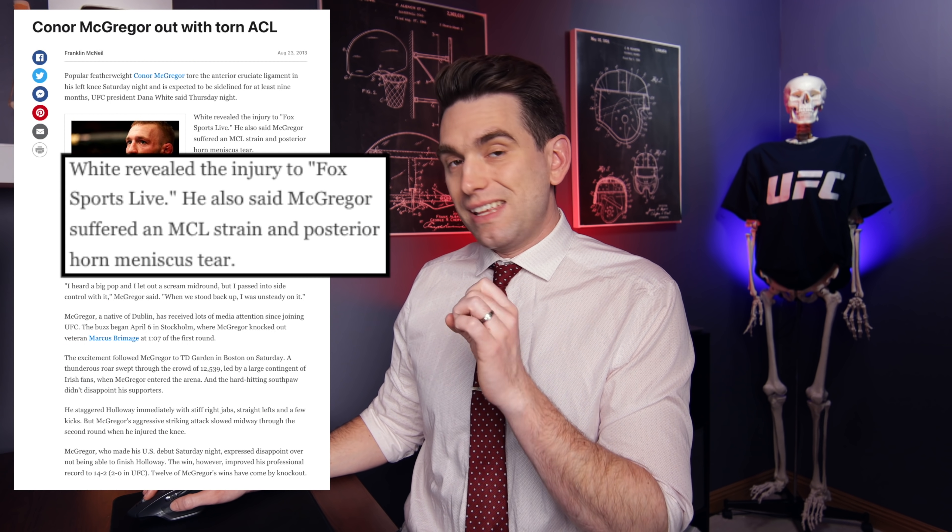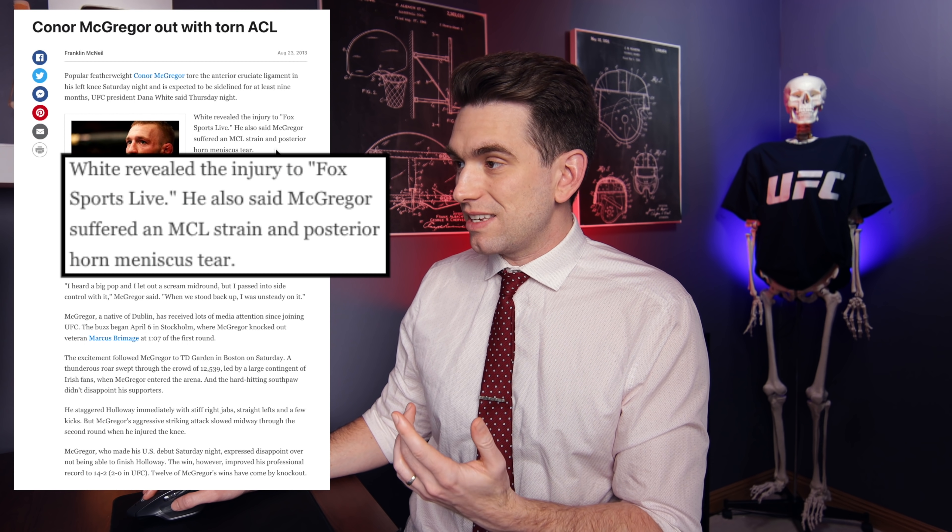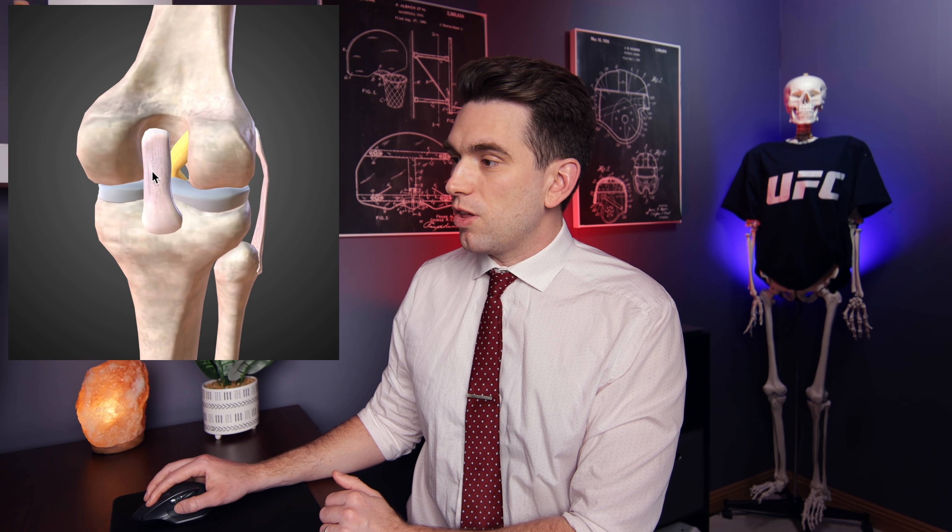Dana White told reporters afterwards that McGregor suffered an MCL strain, posterior horn meniscus tear, and of course the ACL tear. If we take a look at the anatomy, this is the inside of the leg and this is the outside. The MCL sits here on the inside of the knee, running from the femur down to the tibia. The LCL sits on the outside, and then deep inside we have the ACL, and all the way around the back, we have the PCL. Our two menisci sit inside the compartment of the knee — the medial meniscus is the one McGregor injured. The posterior horn of the meniscus is the portion that sits in the back of the meniscus, while the anterior horn is up front, and the roots are where the meniscus inserts into the bone. So McGregor's meniscus injury was somewhere in this back portion of the medial meniscus.